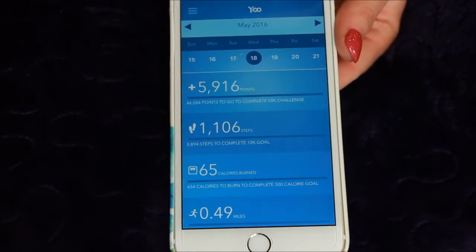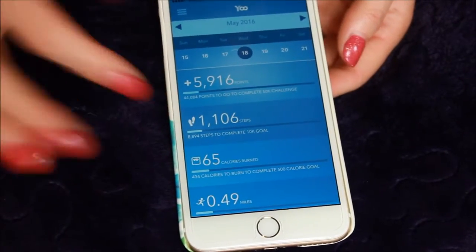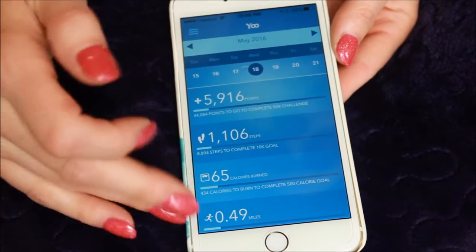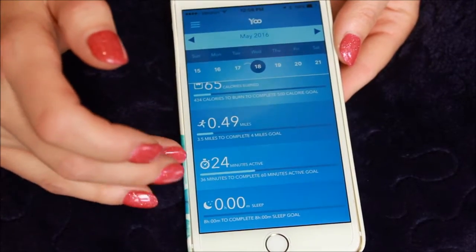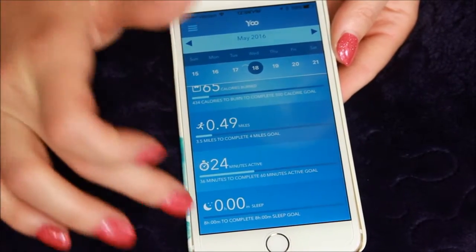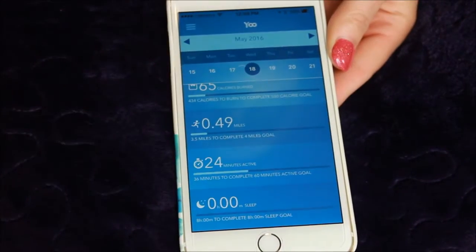So it is syncing, and then we have our step count today, which is not quite accurate since I didn't wear it to boot camp this morning. But it keeps up with how much I walk, how many miles, how many calories burned, how many minutes active — again, not during boot camp class this morning, but I do find this helpful. It also, if you wear it when you sleep, will track your sleep. So I enjoy that one as well.